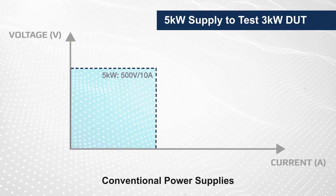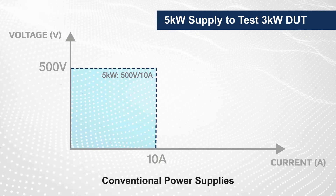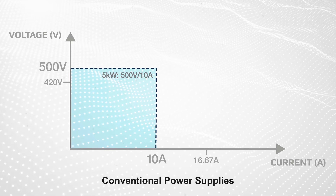A typical 5 kilowatt supply rated for 500 volts and 10 amps addresses the voltage range of our 3 kilowatt DUT, but it can't supply the current needed at 180 volts, despite having a much higher power rating than the DUT.